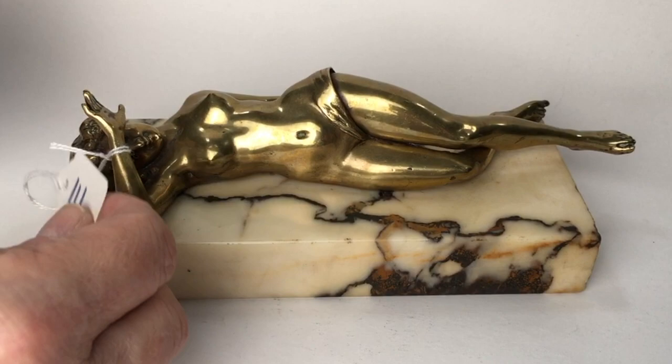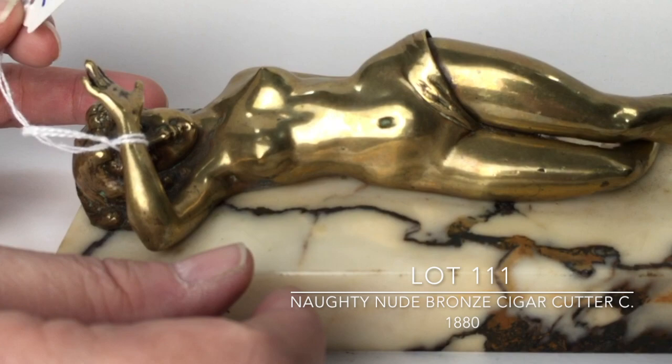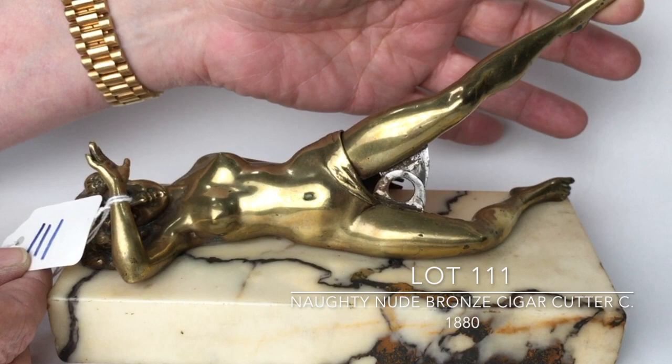Lot 111 is a doré bronze of a nude laying down on a white marble slab with some black veining. She is designed so that when you lift her leg, you could put your cigar in there and cut the tip off. These were certainly popular towards the late 19th century into the early beginning of the 20th century. This is not signed.